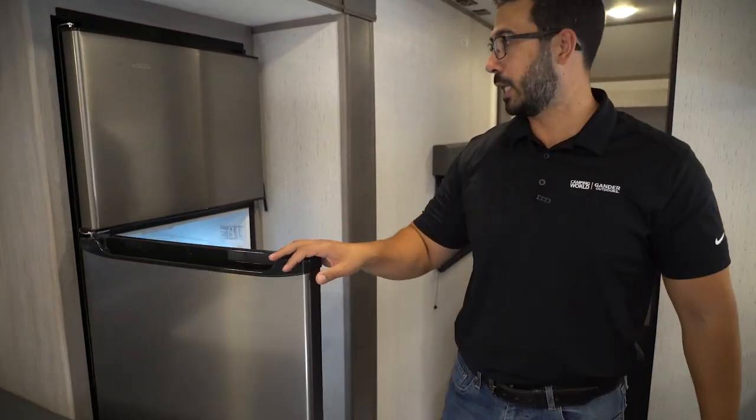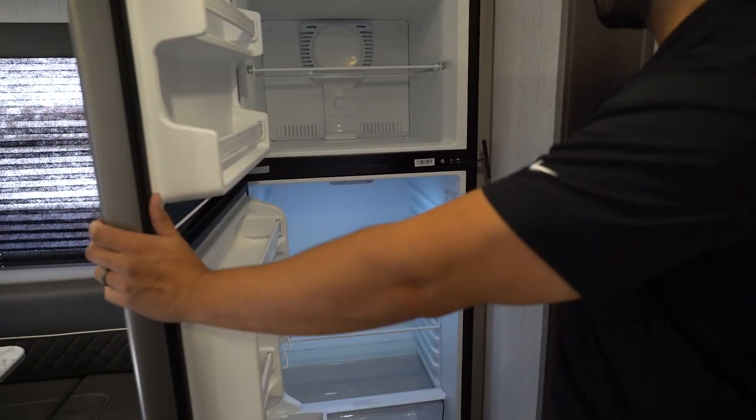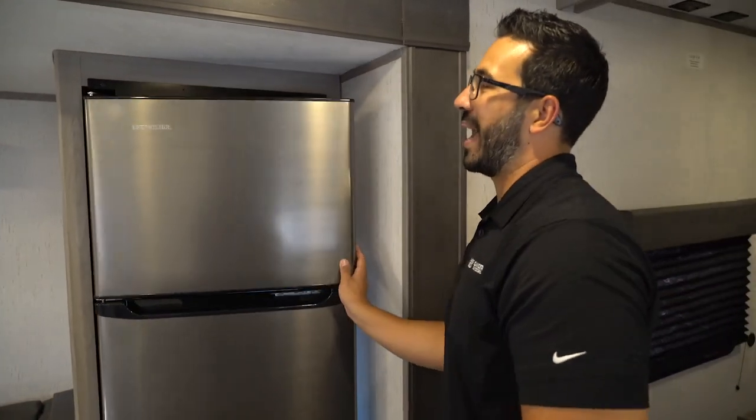This one is your Ever-Chill 12-volt refrigerator. The cool thing about 12-volt is this just runs off your batteries. So if you have some solar and two batteries, you can run this thing almost indefinitely because your batteries are going to hold all that power and the solar is going to bring it in every day, making sure those batteries stay topped off.